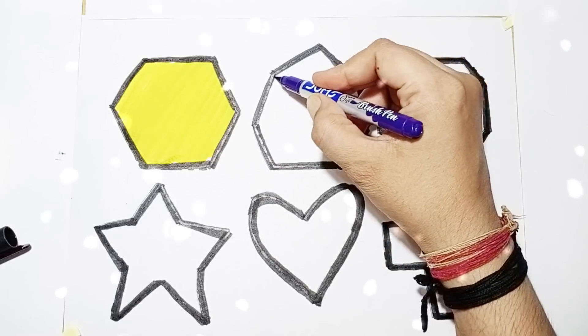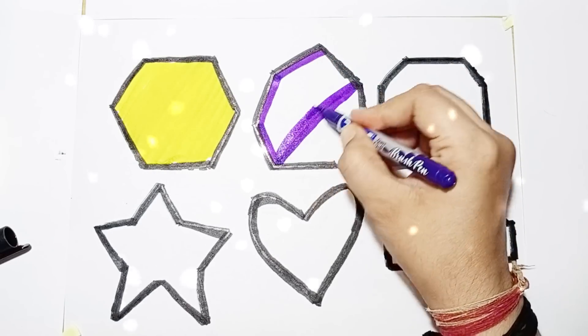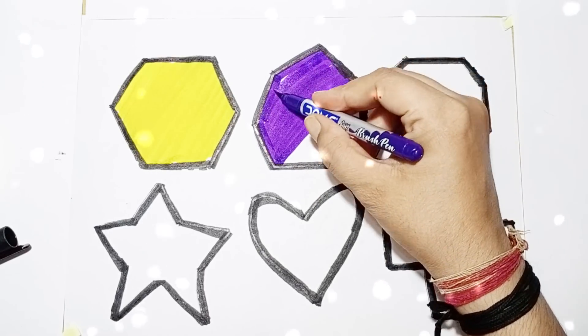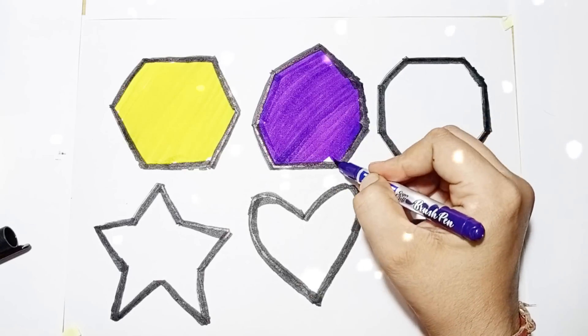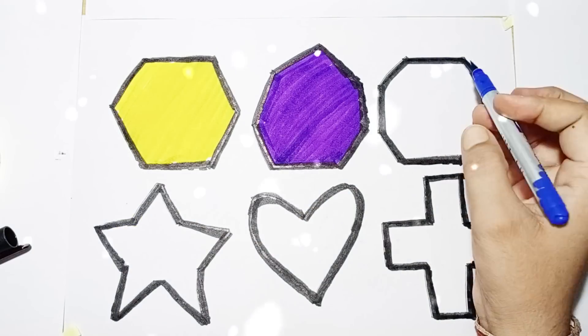Polite color. Shape name: Hexagon. Shape name: Hexagon. Shape name: Hexagon. Blue color.